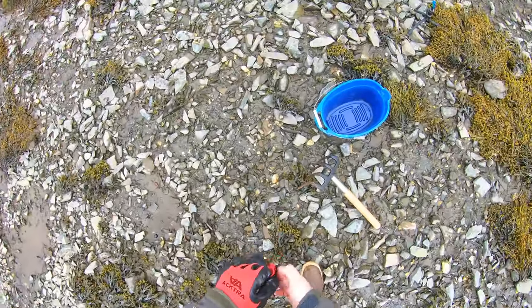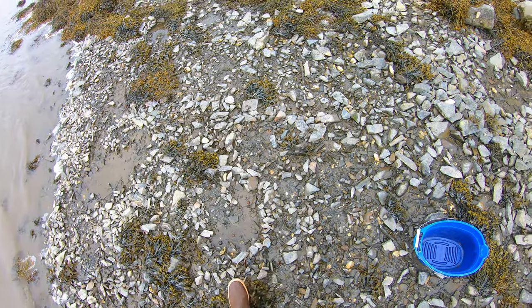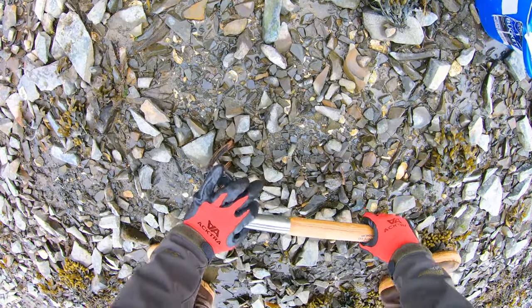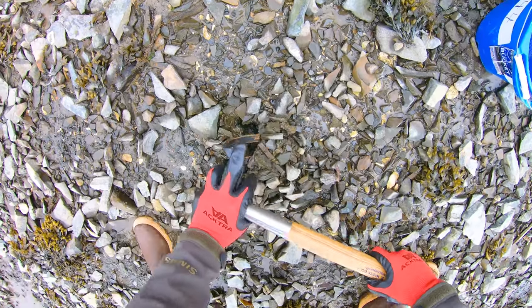I actually didn't come at the best tide. What I usually try to do is come a couple hours before low tide. That way, I can see the clams that are shooting water out of their holes. On this day, I actually came a couple hours after low tide, so the tide was incoming. I decided to just go close to the water and start digging.